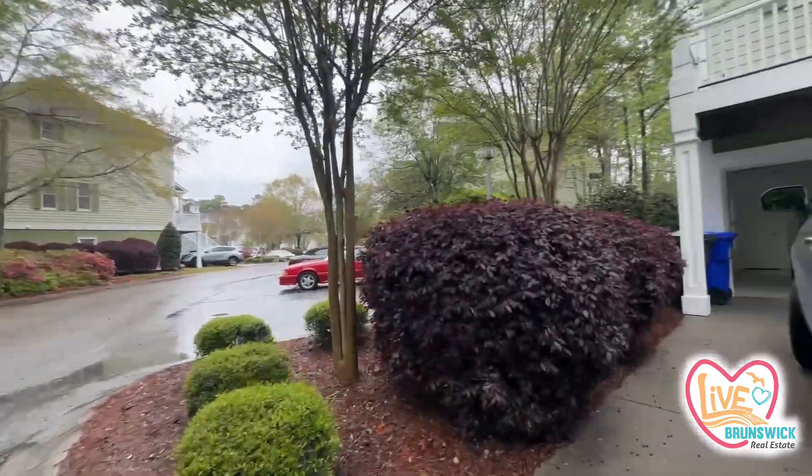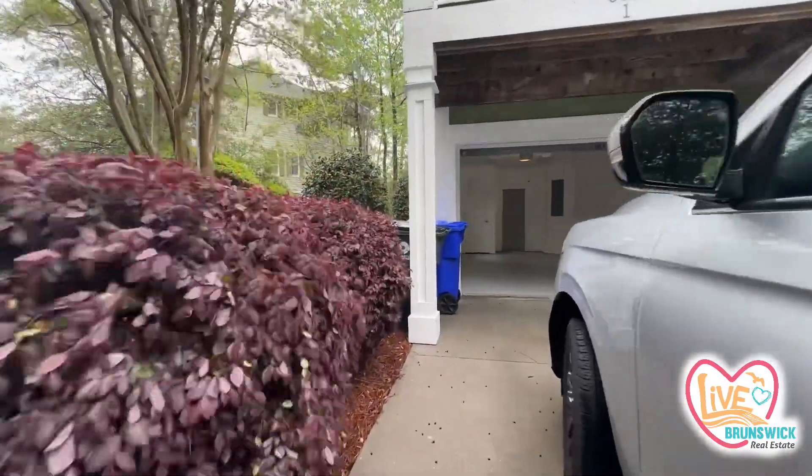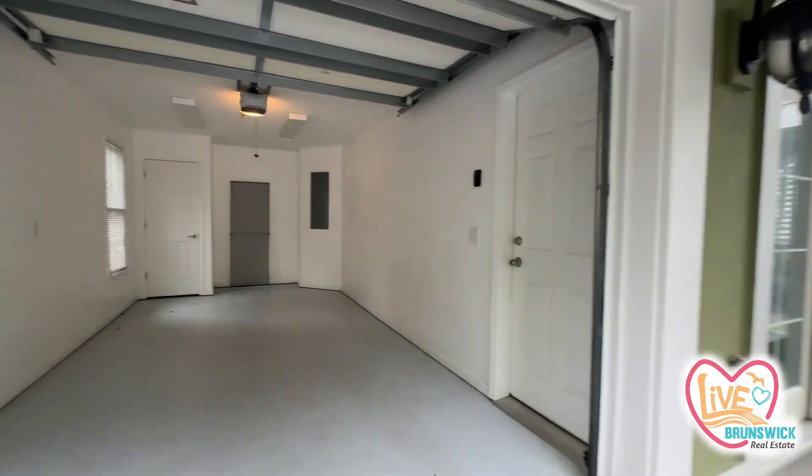Really pretty. Congratulations, guys. I'll get you all the information to transfer the utilities. Let me know if you need anything. Thanks, guys.